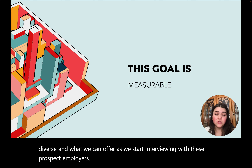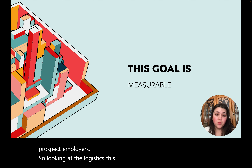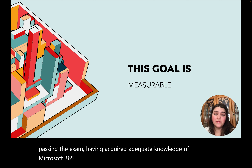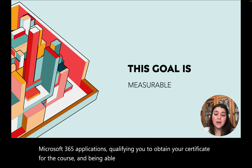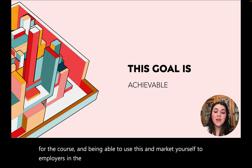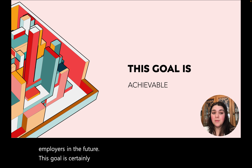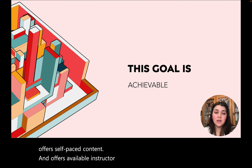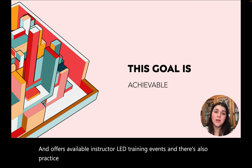Looking at the logistics, this goal is measurable. It's measured by passing the exam, having acquired adequate knowledge of Microsoft 365 applications, qualifying you to obtain your certificate, and being able to market yourself to employers in the future. This goal is certainly achievable. This program offers self-paced content, available instructor-led training events, and practice exams you can start engaging with about midway through the certification process.